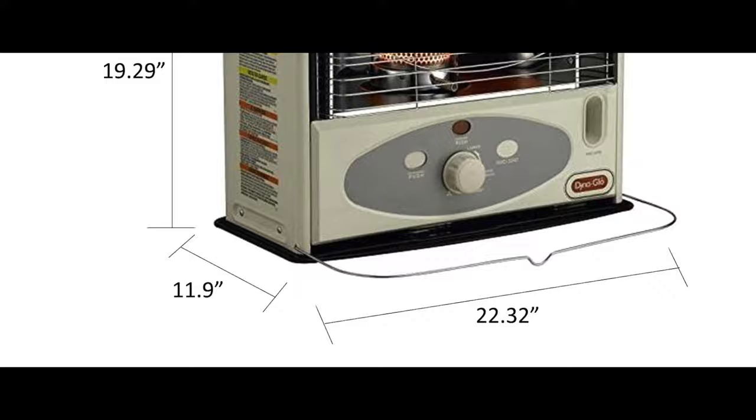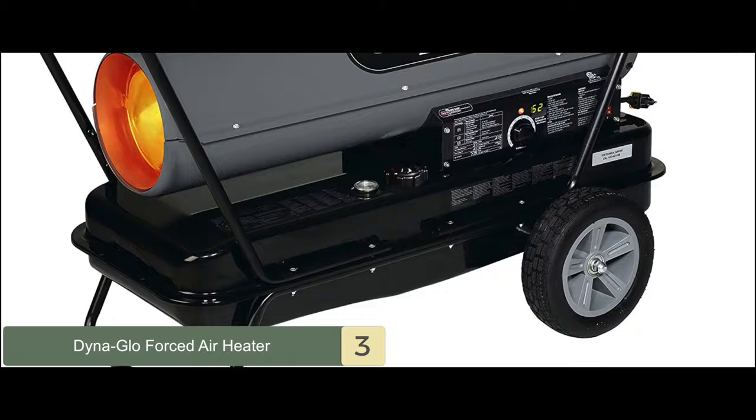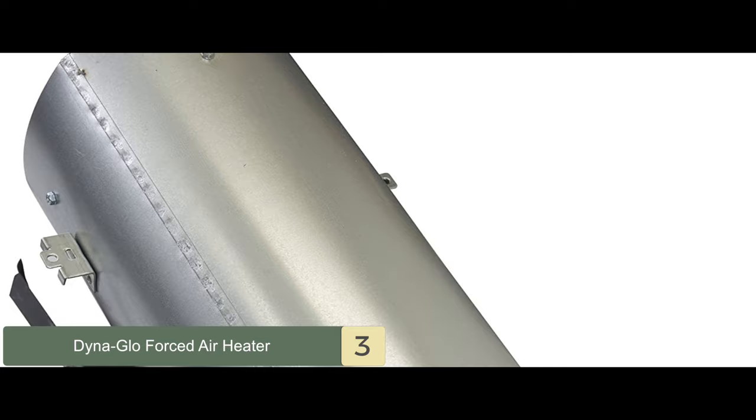Next we have, best for the money, the DynaGlo forced air heater. It features dual heat technology that allows it to provide 140,000 or 180,000 BTUs heat output. It can easily heat up to a 4,200 square feet area. This unit is so well constructed and well designed that it surely deserves a spot on our list.